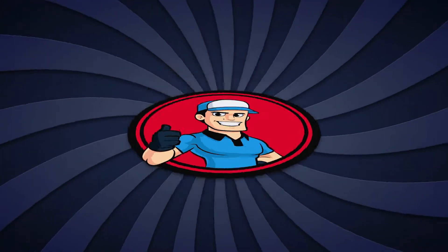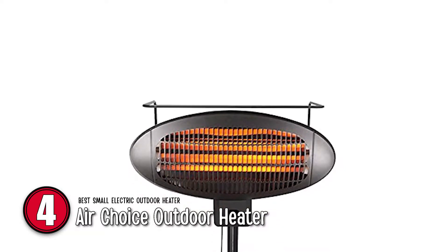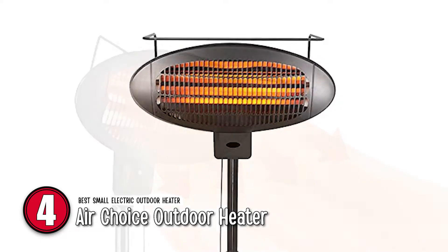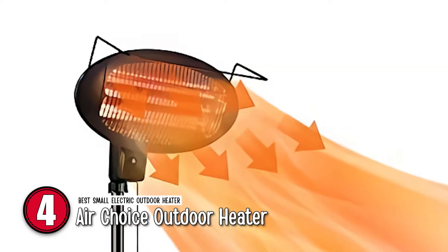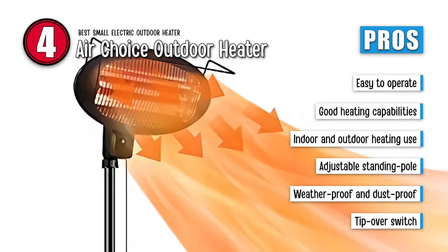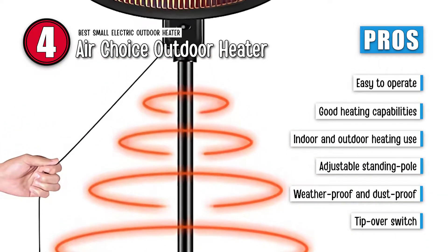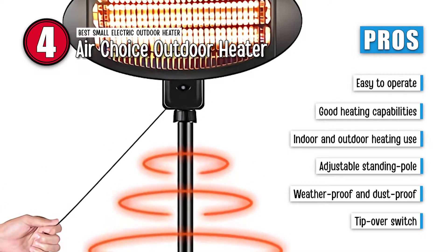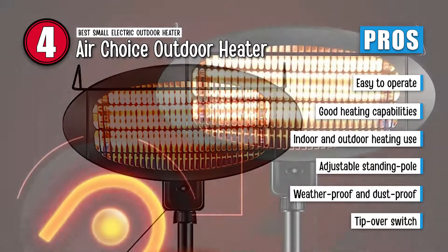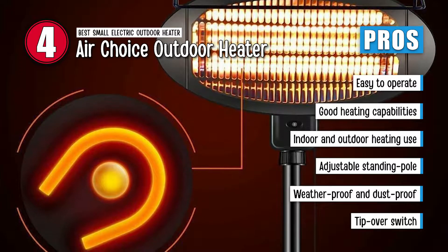Next we have the AirChoice Outdoor Heater. This heater is a pretty good electric heater for its fairly low cost price and exceptionally good quality at the set price. It provides a fairly good amount of heat and is eco-friendly as it does not emit toxic fumes in the environment. Its pros are: it is easy to operate with a pull switch control. It has good heating capabilities and does not output any carbon dioxide. It is a top quality product that can be used for indoor and outdoor heating use. It has a standing pole whose height can be adjusted for personal preference. It is weatherproof and dustproof, making it usable even in extreme conditions.